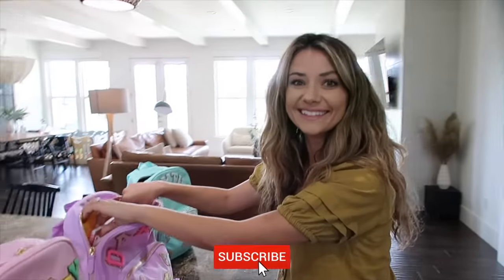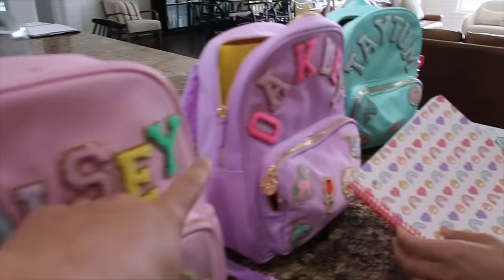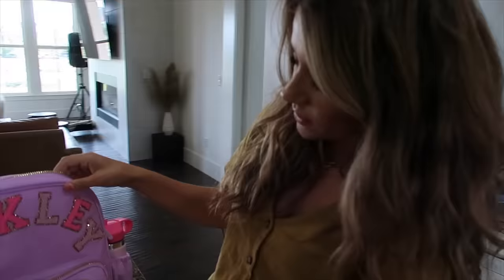Oh my gosh, it's school day! The girls are starting school this morning. I'm so excited for them. Look at their cute little backpacks — mom got them all set up with their names. Aren't they so cute? Actually, the girls designed these themselves.